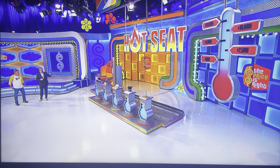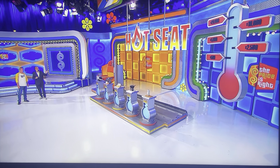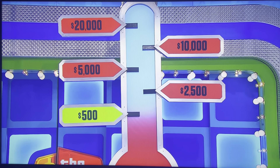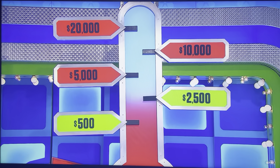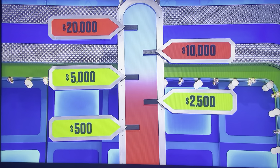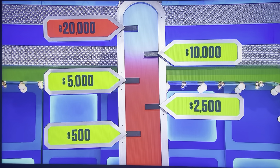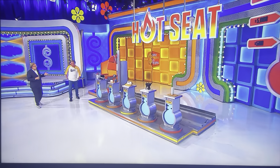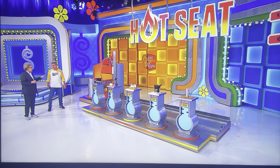We're playing a game with you called the Hot Seat, and in this game you can win an easy $500, $2,500, $5,000, $10,000, all the way up to $20,000. All you have to do is know a little bit — you don't even have to know the exact prices.